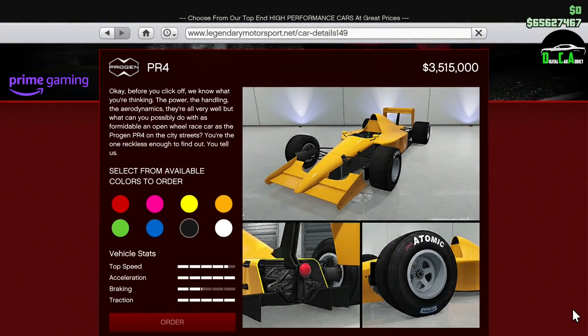Moving on to the Prime Gaming discounts for Prime Gaming members only. We have 70% off the Progen PR4. F1 cars in general are awesome and the PR4 is one of the best. However, it's not the best, as the Benefactor BR8 does get better lap times around most tracks. But at this price, this is a very good deal for an F1 car in general.